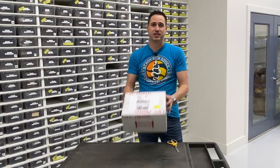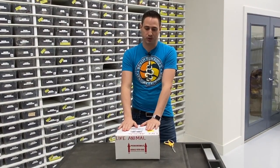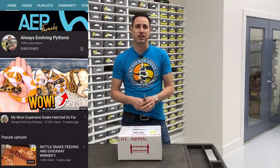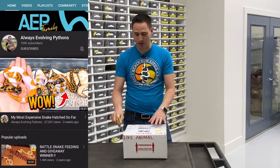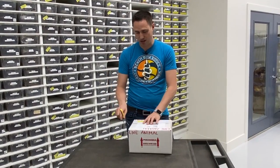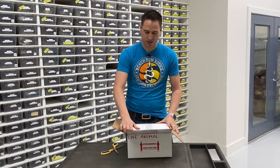We got a very special box in today. This is a box with a really cool snake, and it's exciting because it's from my good friend Miguel at Always Evolving Pythons. It's some grandbabies coming home of some snakes I sent him. The awesome thing about having friends in the industry is that even when you push snakes back and forth, sometimes you can get the offspring down the road, and this is a really cool animal I'm looking forward to getting.